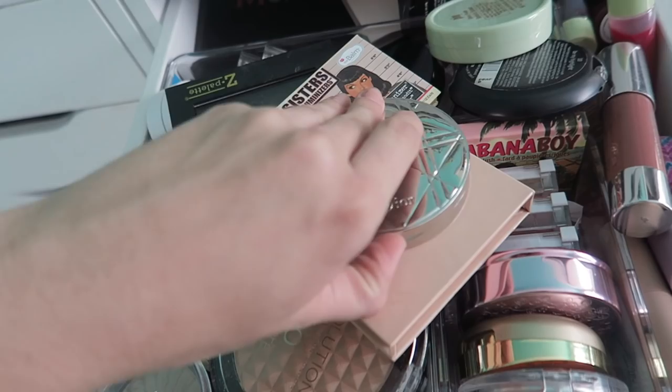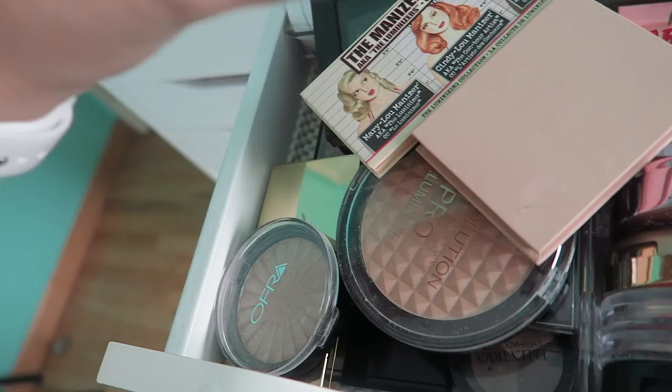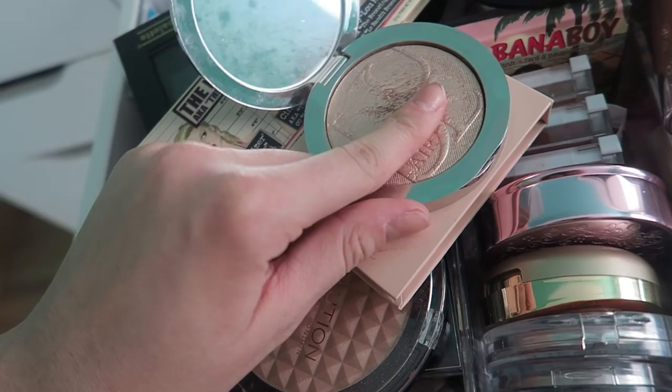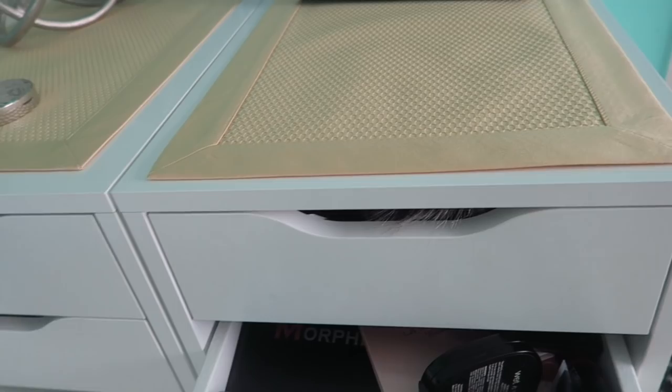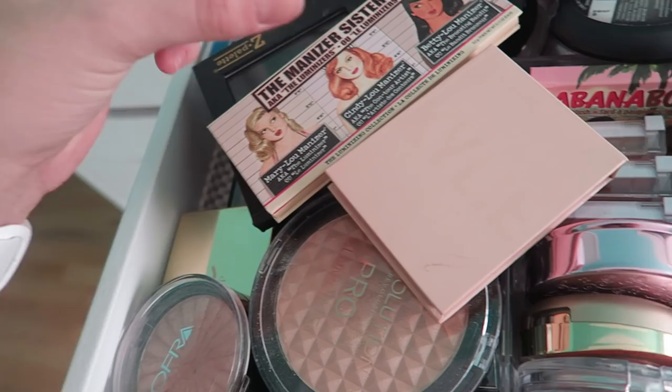First I see my Dior highlighter which I don't think I'll ever get rid of. It's such an expensive product and it is stunning. I used to use it a lot and it's just a stunning product — I could never get rid of it, so I'm obviously keeping that. The keep pile and the pass pile: I pass things to friends or family, I'm not throwing anything away because that would be so wasteful.